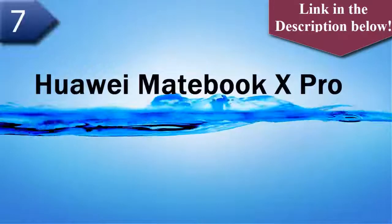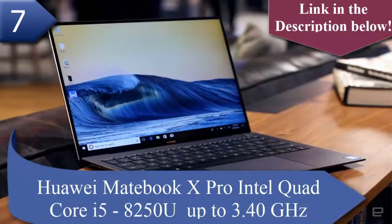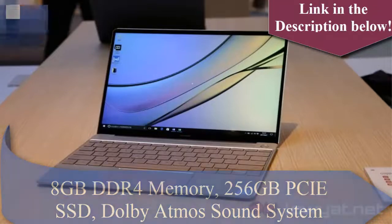Number 7 laptop is Huawei MateBook X Pro. The Huawei MateBook X Pro features an Intel Quad-Core i5-8250U up to 3.40 GHz, 8GB DDR4 memory, 256GB SSD, and a Dolby Atmos Sound System.